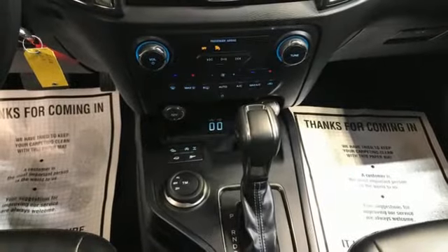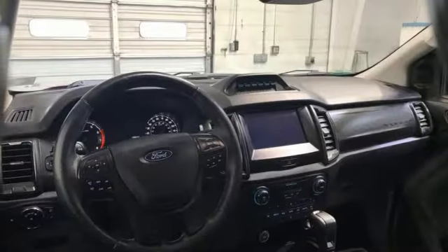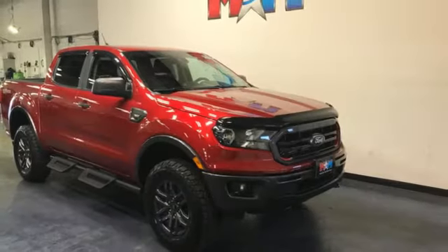Front heated leather bucket seats, front tow hooks, electronic shift on the fly, rear parking sensors, and intercooled turbo inline four-cylinder engine.